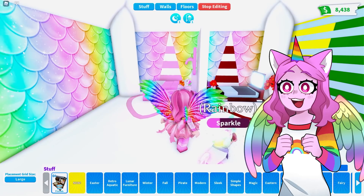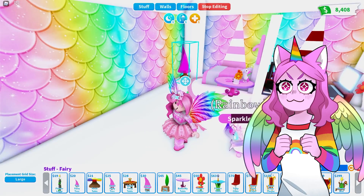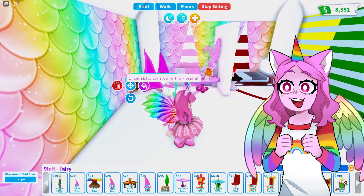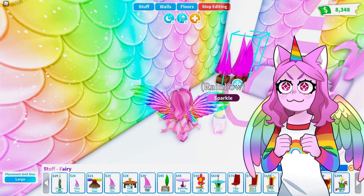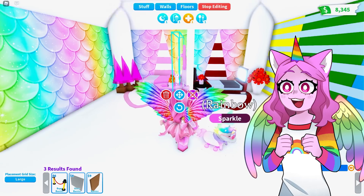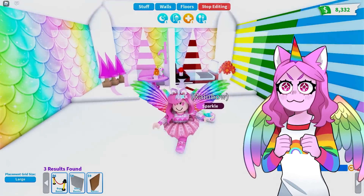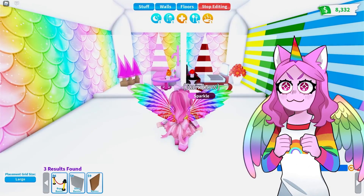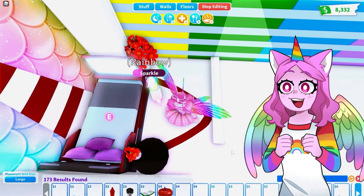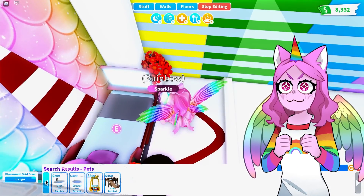We have these fairy trees we could maybe do something with, because Moody has her flower plant. Adding one here looks cute — this is coming together very nicely! Let's add another barrier, but maybe just a glass one. I'm really liking this so far. We should add a pet bed — I can't believe I forgot about that!